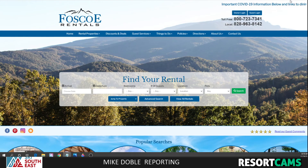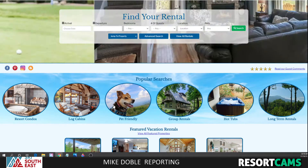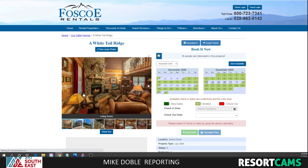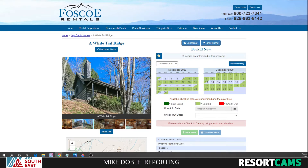Call them toll free at 1-800-723-7341 or visit their website at FoscoRentals.com. You'll see some absolutely gorgeous properties. They've got a lot of gorgeous vacation rentals available pretty much all across the high country area from Boone, Blowing Rock, Valle Crucis, Beech Mountain, Seven Devils, Sugar Mountain, and more. Be sure to check out FoscoRentals.com.